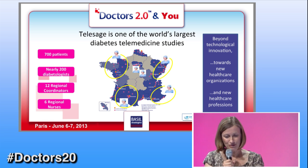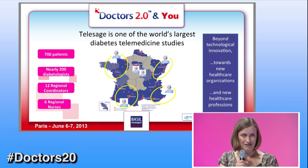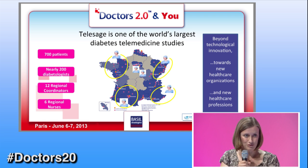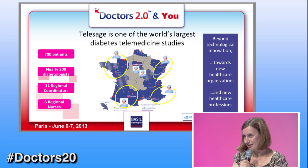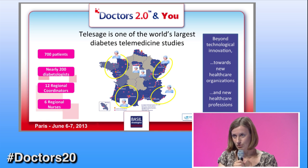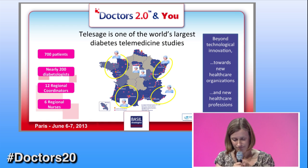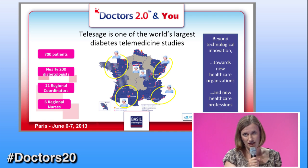We are touching new healthcare organizations, and we may even be at the origin of new healthcare professions. This, of course, is still to be confirmed with the Telesage study. What I'm saying is that such a project requires a lot of implication in change management, because indeed this solution will change quite a lot of things for the treatment of diabetes.